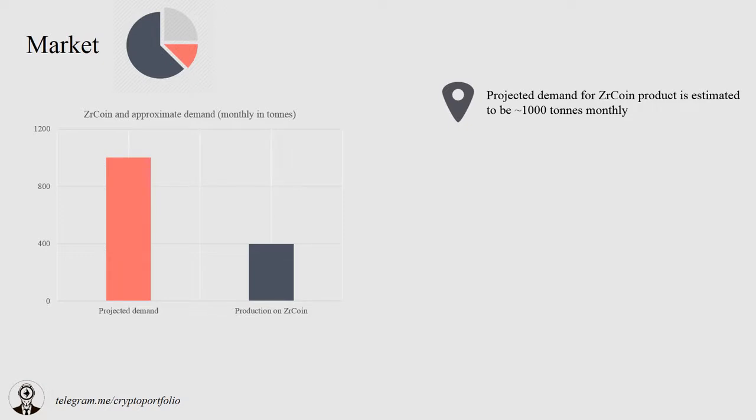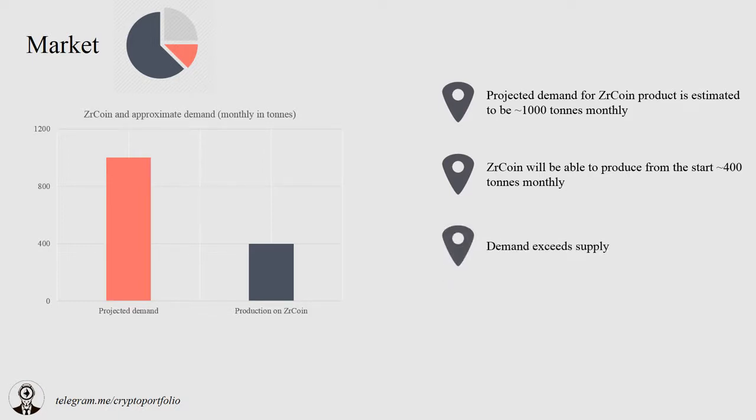Check the white paper for details. ZR Coin will be able to start producing about 400 tons monthly. They say this will be enough to start returning investments at $400,000 USD per month. Demand seems to exceed the supply, but Russian companies will be keen to increase demand if the product turns out to be competitive. ZR Coin expects to start exports to other countries if everything goes according to plan. The CEO mentioned that German producers checked a sample of the zirconium dioxide and were interested in the product.